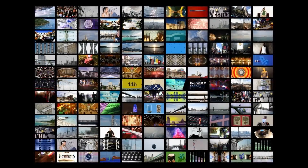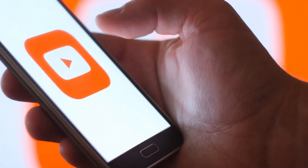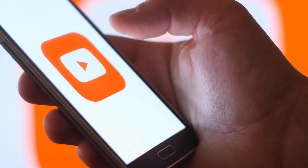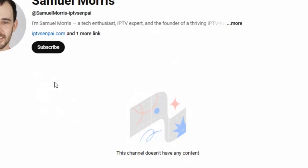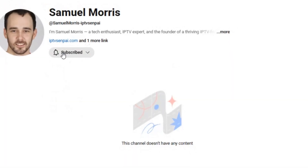IPTV makes it easier than ever to watch live TV, movies, and shows on your own terms. If you have any questions regarding IPTV, drop them down in the comments. Hit that like button if you found this useful, and make sure to subscribe for more IPTV content.